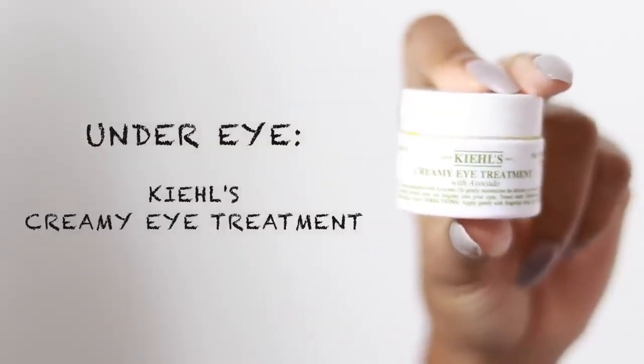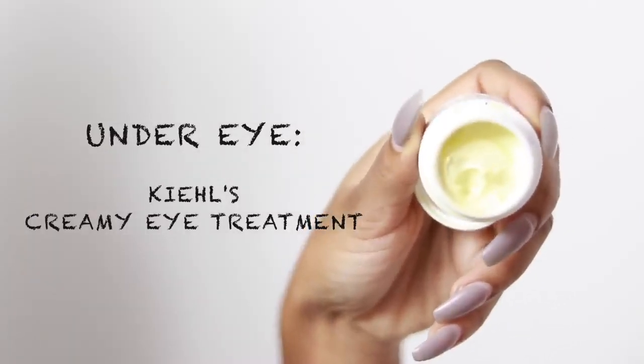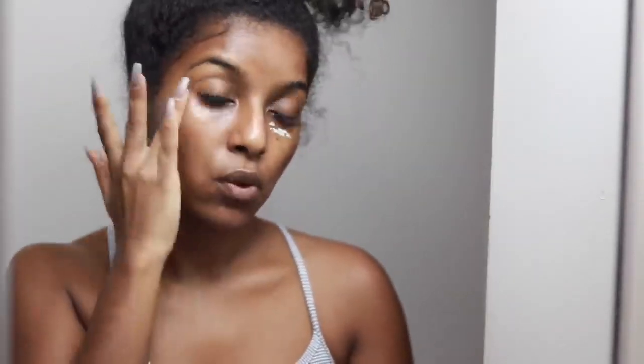Lately because I've been wearing more eye makeup, I've been using an eye cream — this is the Kiehl's Creamy Eye Treatment. It's very thick and creamy and I really like it for my under eyes just to keep them nice and hydrated. I like to use this every other night — a little goes a long way. I gently rub and pat it into my under eye because the skin is very sensitive there; we're not trying to get any premature wrinkles.